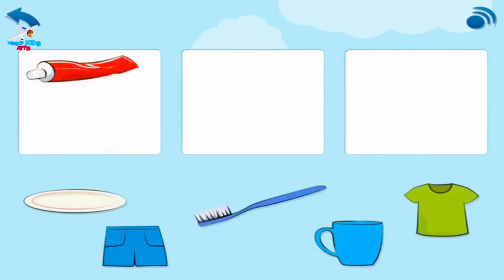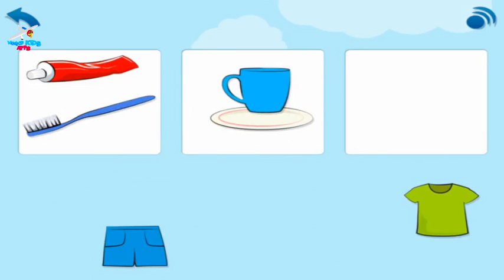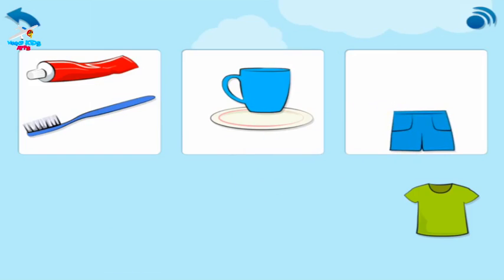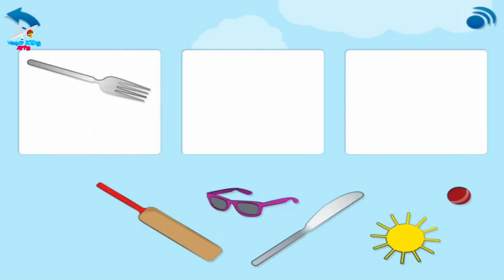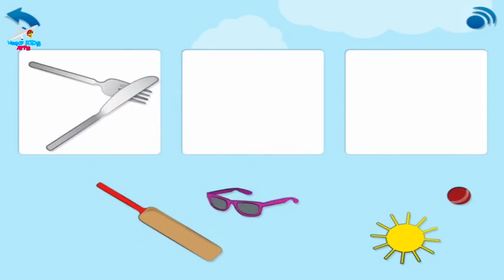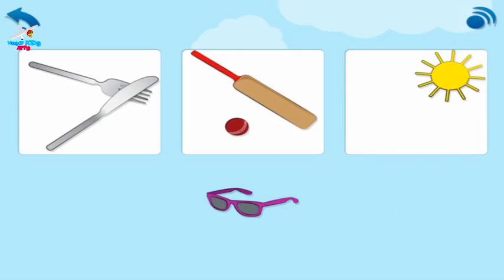Orange and banana. Pair these up in the boxes. Toothbrush and toothpaste. Cup and plate. T-shirt and shorts. Now pair these up. Knife and fork. Bat and ball. Sun and sunglasses. Excellent! You matched the things that go together.